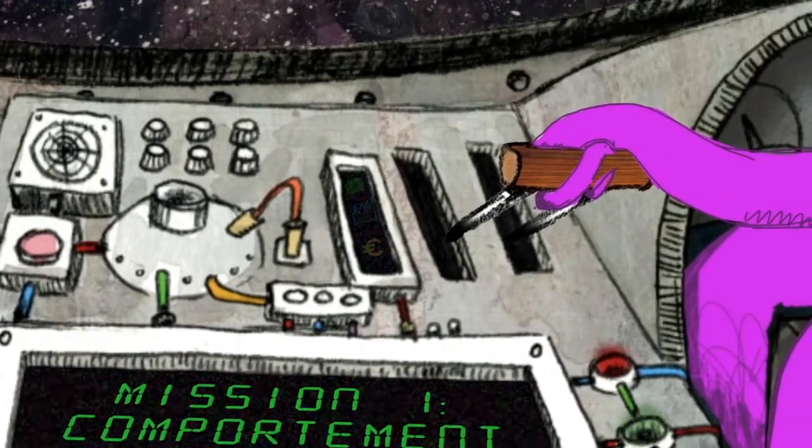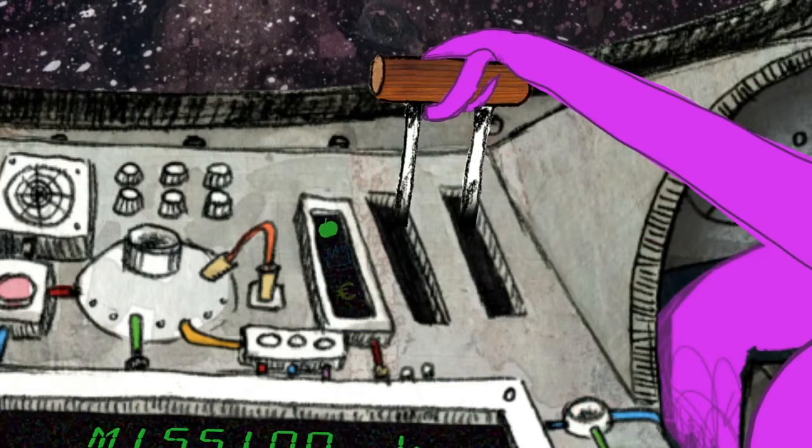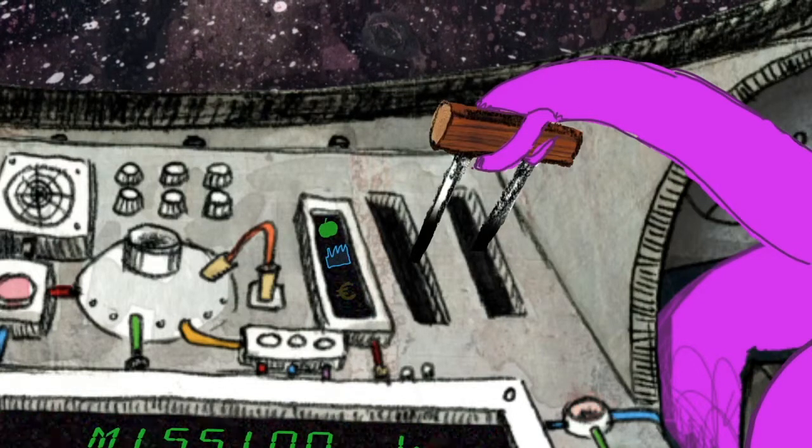Parmi ces mesures, on trouve des campagnes de promotion de la consommation de fruits et légumes, l'engagement des industries agroalimentaires pour améliorer la qualité de leurs produits, ou encore la taxation de produits gras et sucrés.